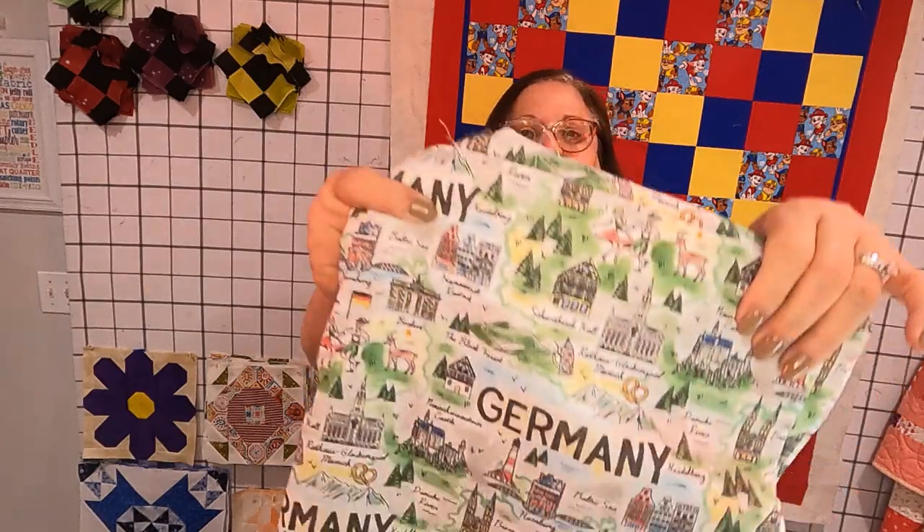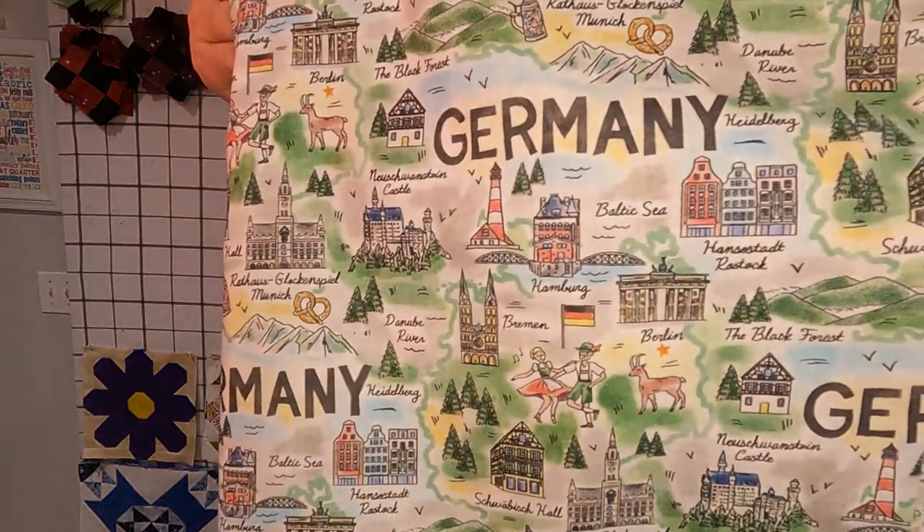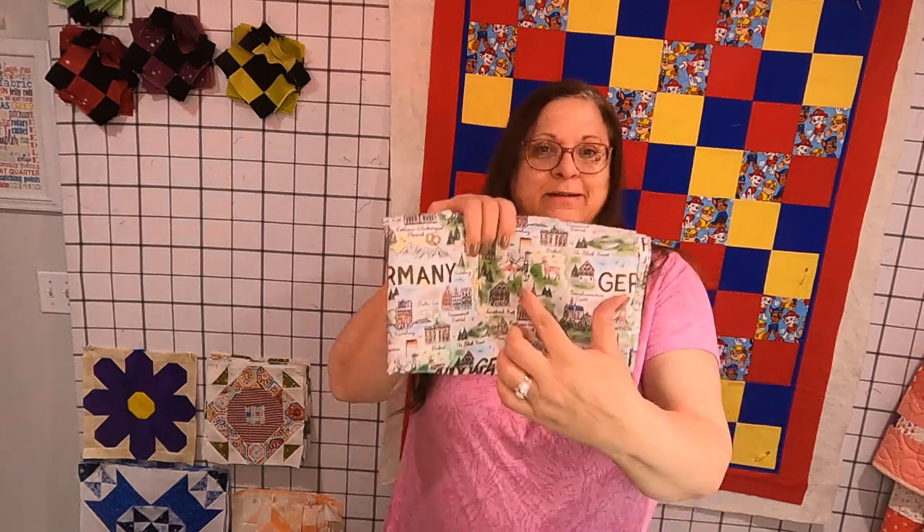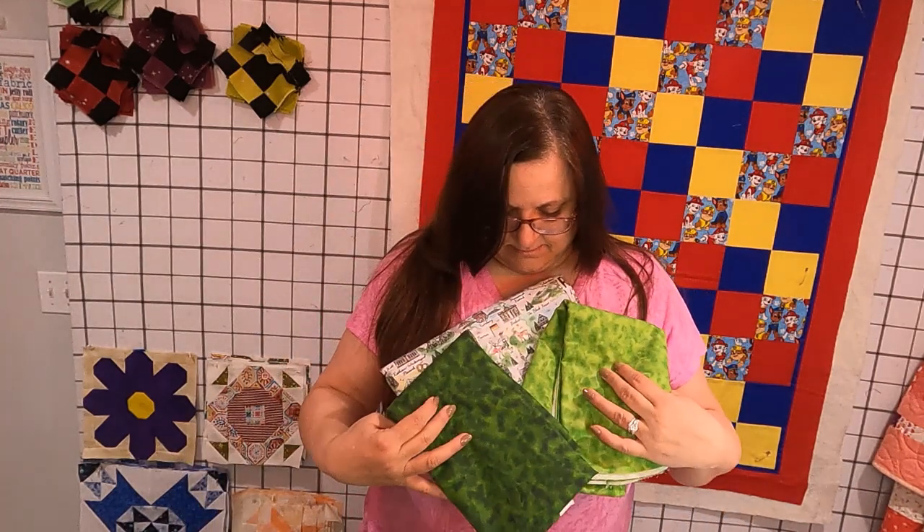So this is fabric I've shown you before. We had a little powwow with the people that will be getting this to find out what they wanted, and I need to find a green that matches that. So I have a good variety of greens here. We'll see what works — I don't know if it will be either one of those.